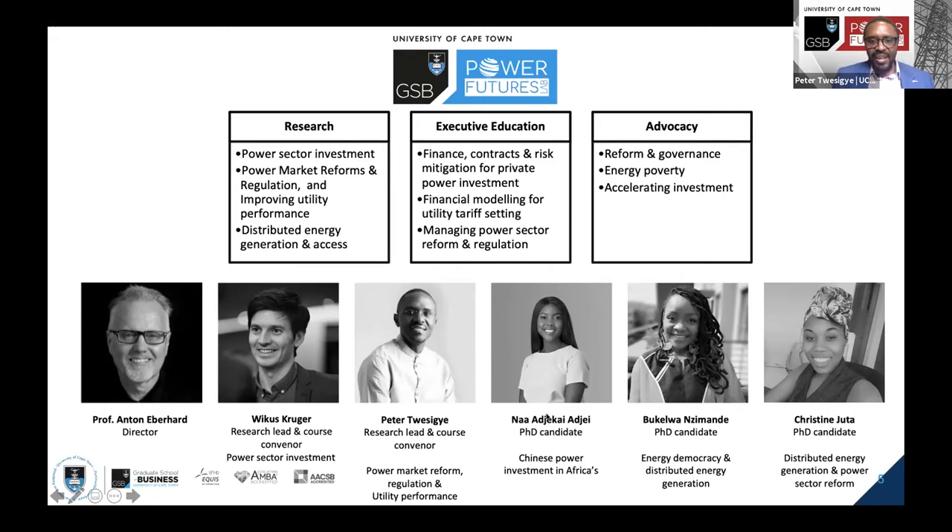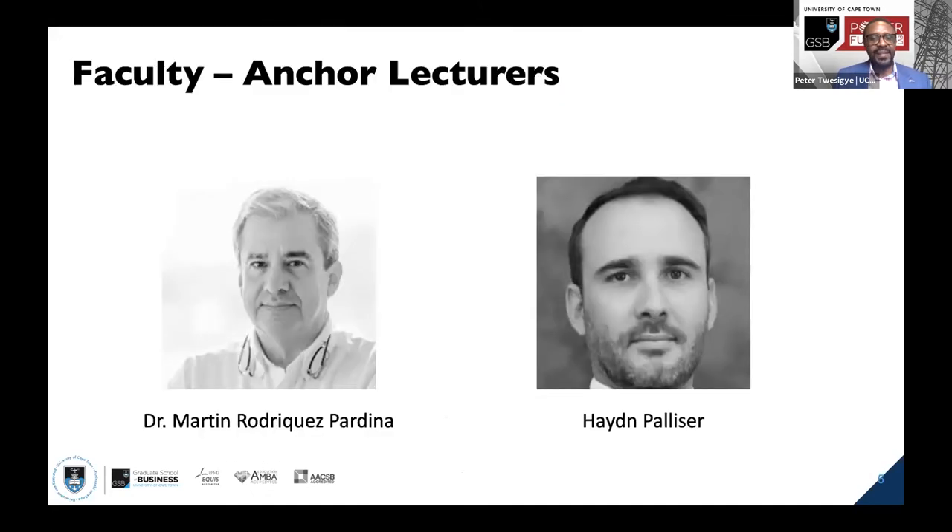Ajakai is a PhD candidate researching Chinese power investments in Africa, trying to understand how Chinese financing of investments takes place on the continent. Bukerwanzimande is researching energy democracy and distributed energy generation. Christine is also researching distributed energy generation and power sector reform, trying to understand how changes in distributed energy resources and breakthroughs in renewables are causing transformation in the energy sector.